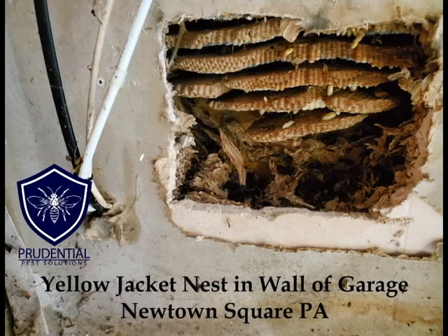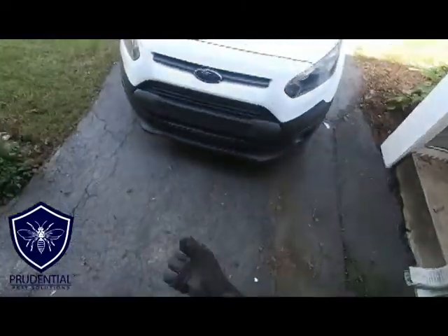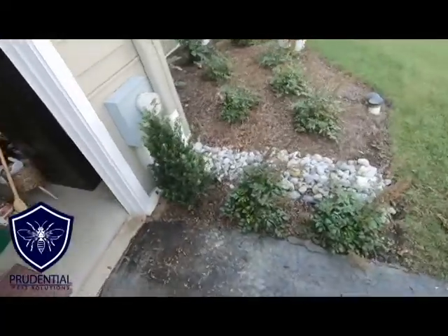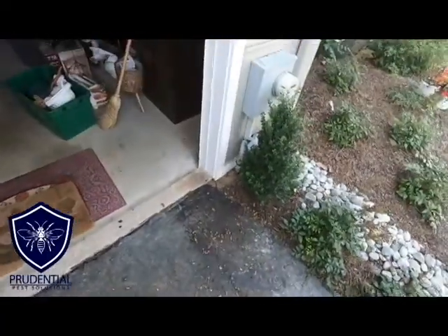Ryan here with Prudential Pest Solutions. We were called into a job site in Newtown Square, Pennsylvania, which is in Delaware County in southeastern Pennsylvania, for yellow jackets going into the area outside of the garage right on the ground. The homeowners were finding dead and live yellow jackets inside the garage, and they suspected they were inside of the wall.